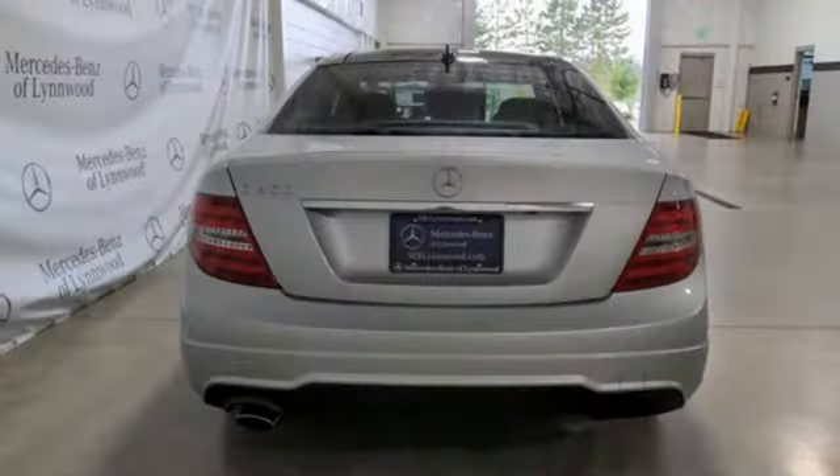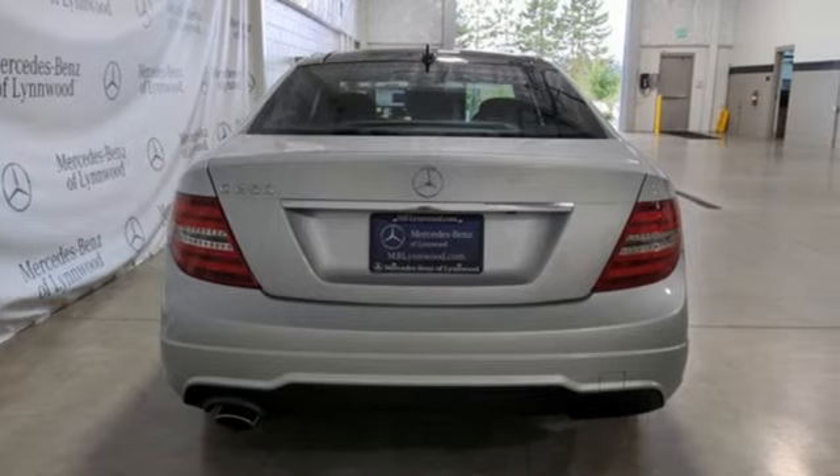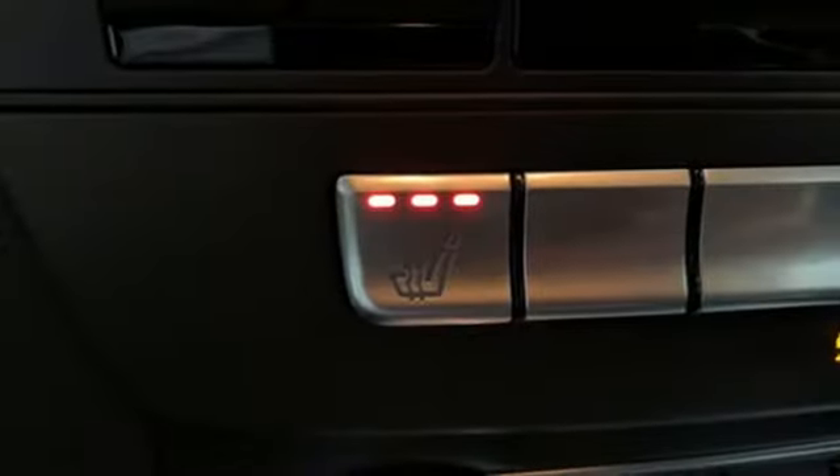Edmunds.com calls this Mercedes C-Class Coupe a solid contender with strong and smooth engines, terrific handling, and superb fit and finish.